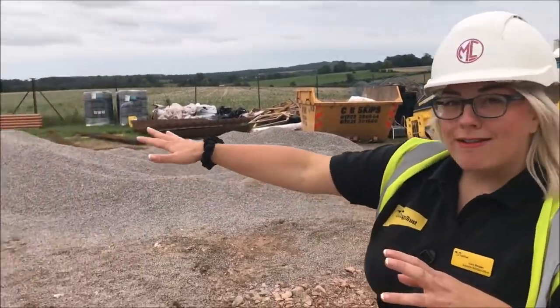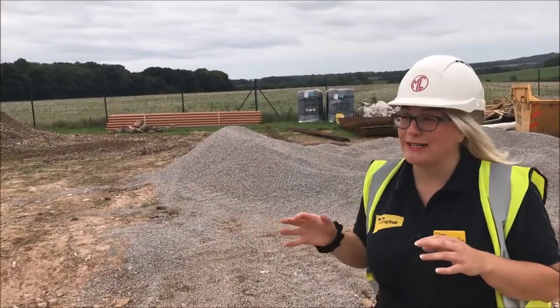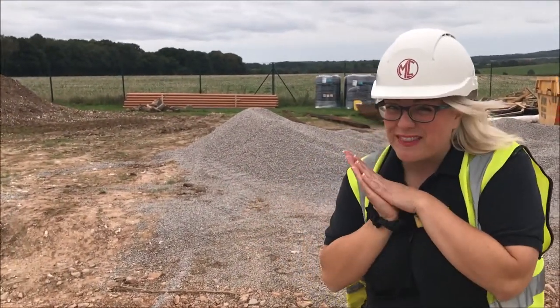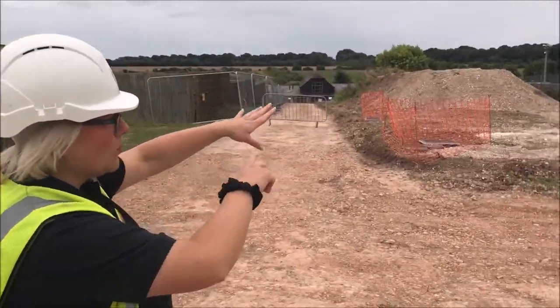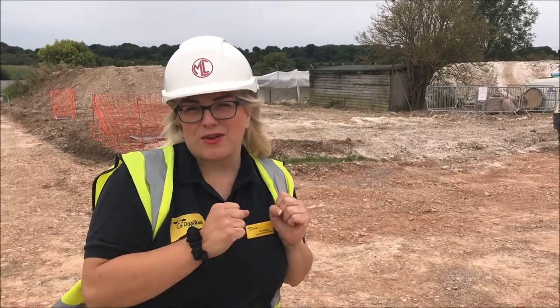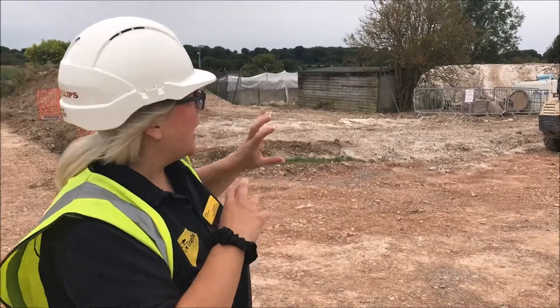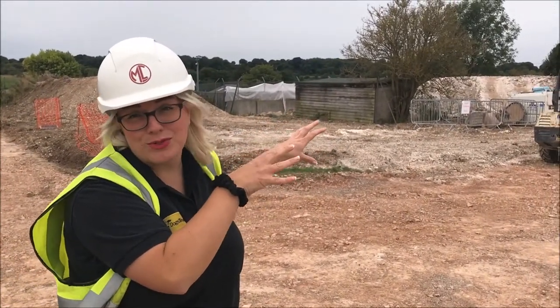Just around this area here we're going to be having staff car parking, which means we've got loads more room for lots of visitors who potentially are going to find their special someone. Over in this direction we currently have what's called our sanctuary, which is for dogs that are going to probably live with us for the rest of their lives because they really want to live a certain way within a group. We give them that environment which they love, and that's all going to be modernised. We're going to have two sanctuaries so we can keep even more dogs with us.